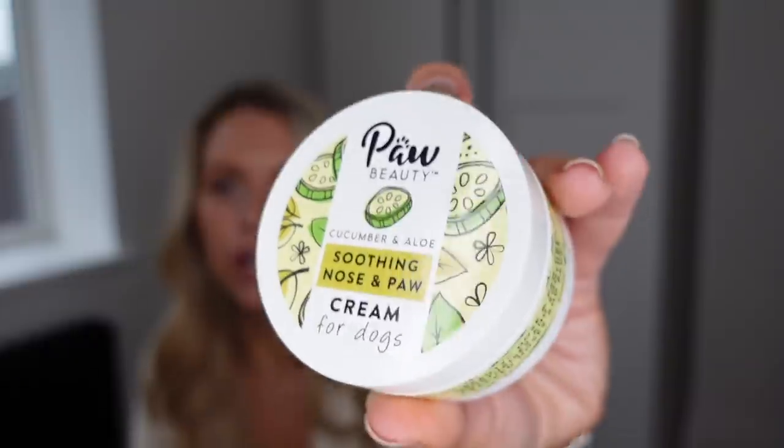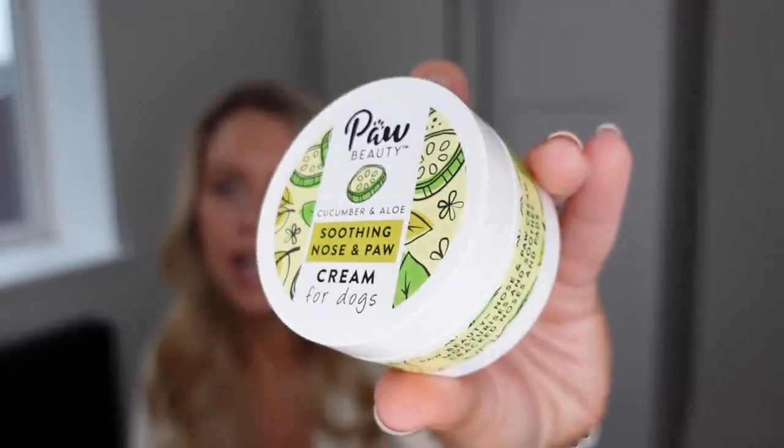B&M also have a new range of pet cleaning products by the brand Pore Beauty in the pet section. They had a bubble bath — imagine giving your dog a bubble bath — a shampoo, and a gentle shampoo for puppies. I got this soothing nose and paw balm for dogs in the aloe and cucumber scent, as I was in need of another one. It smells nice and fresh.